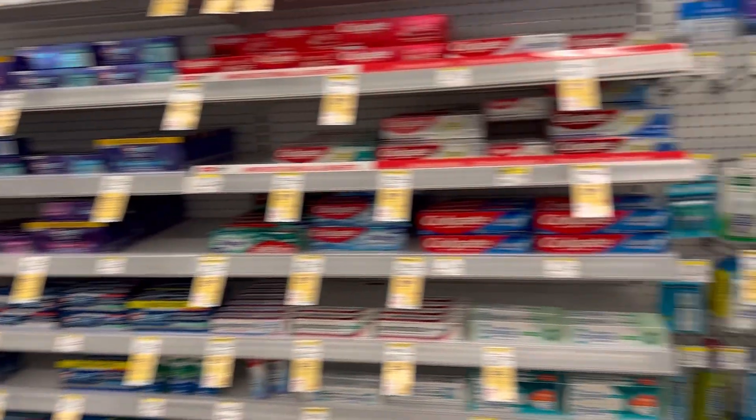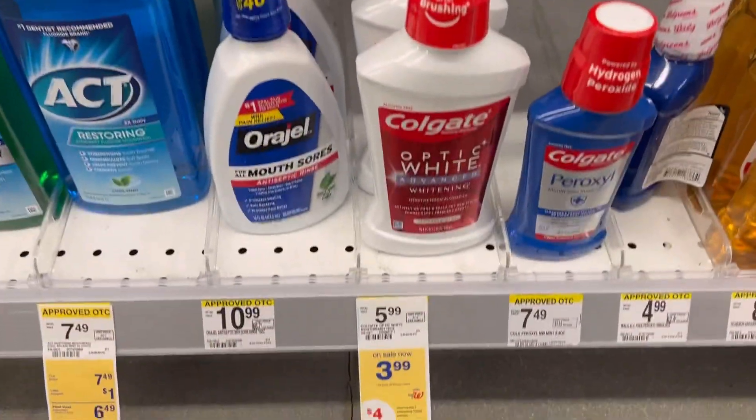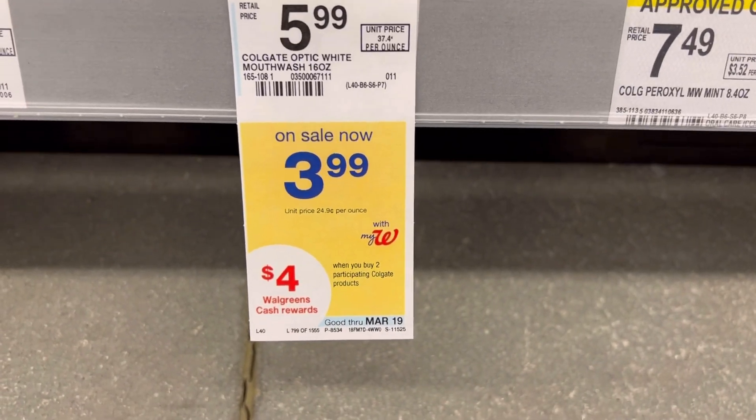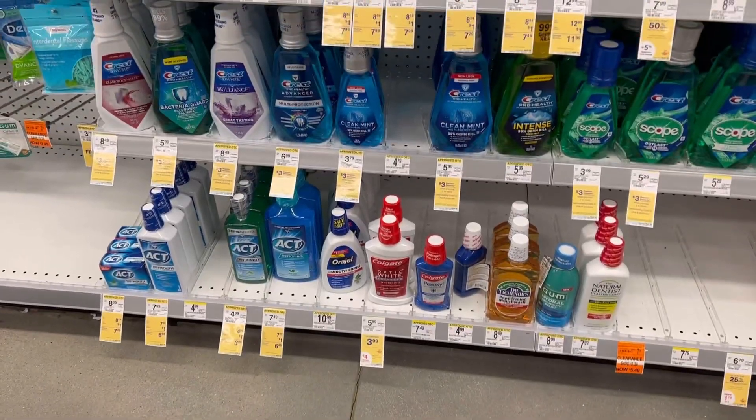The first thing in my order was Colgate mouthwash. I picked up two at $3.99 each. And when you buy two, you get $4 in Walgreens cash. You'll pay $3.98 after the $4 digital coupon and get back $4, making it completely free.